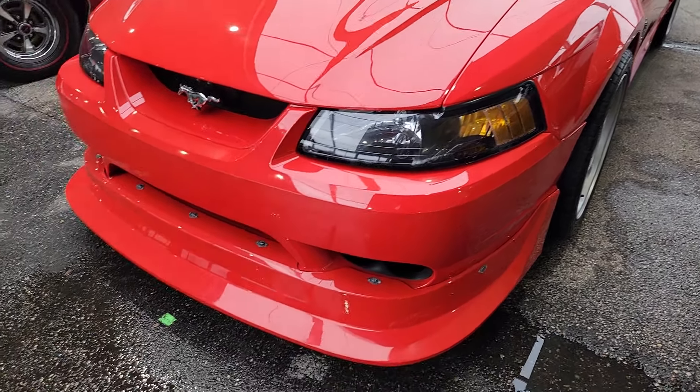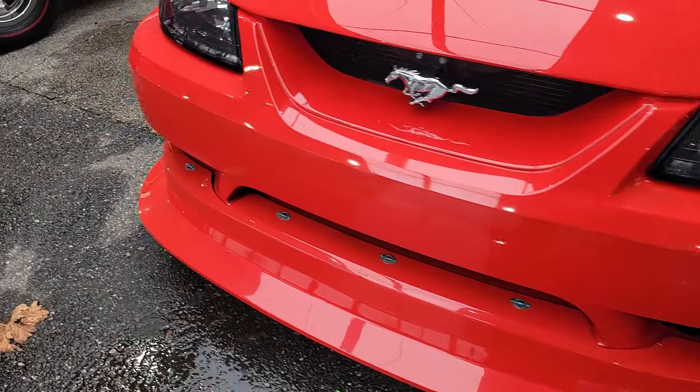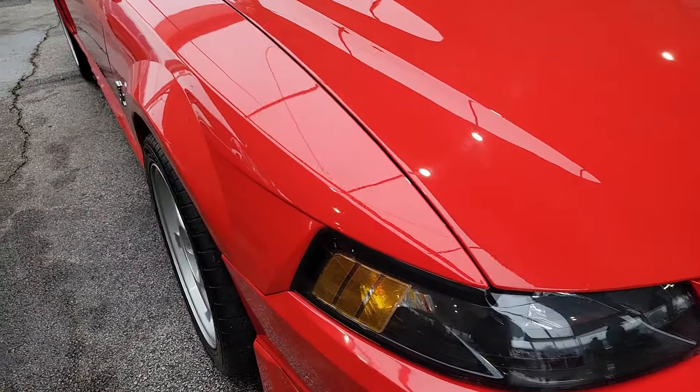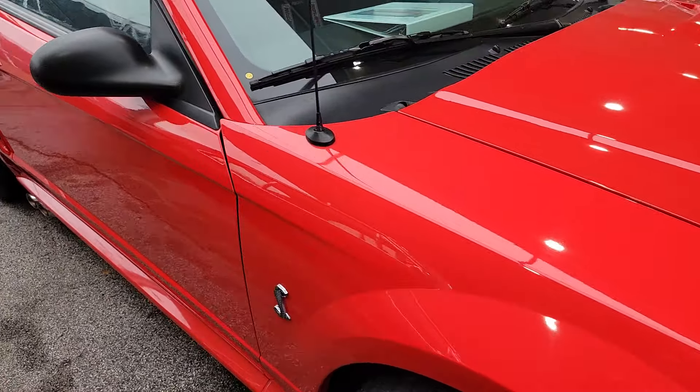Now that I'm part of the special vehicle teams group — not literally, but I just bought one. Much rarer than what I just bought: a Cobra R Mustang from 2000.